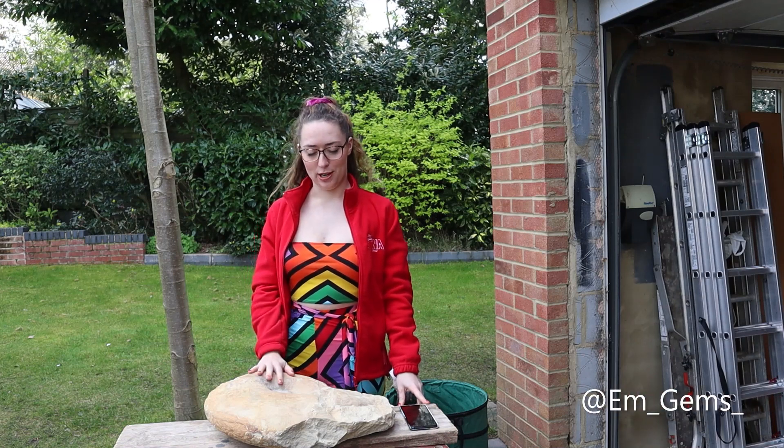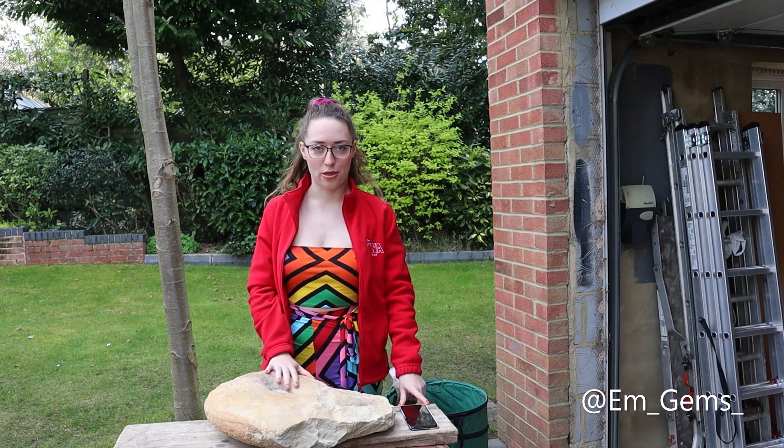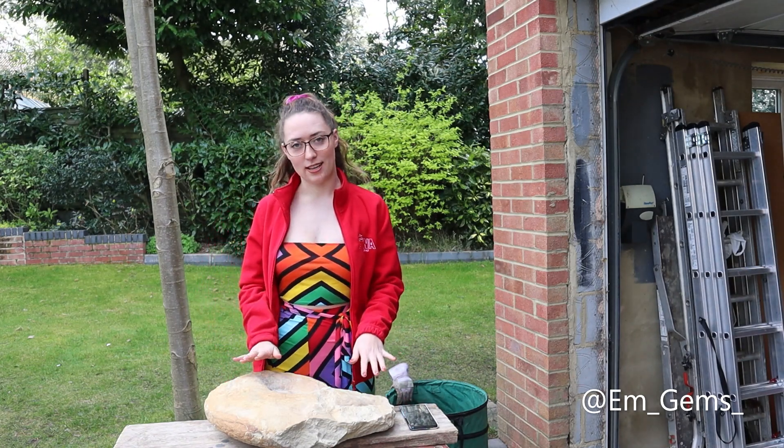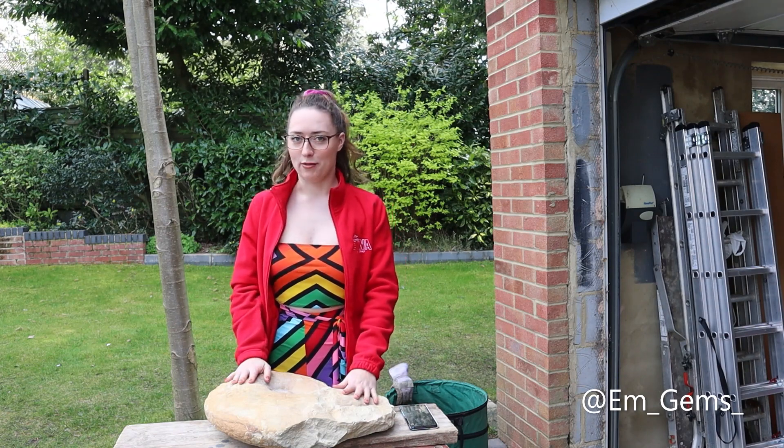Hey guys, welcome back to my channel and welcome to another episode of Fossil Friday. Today is part three of prepping the Megalitocera. It is slowly getting there and hopefully it won't be many more parts, but I'm ready for this one to be done.